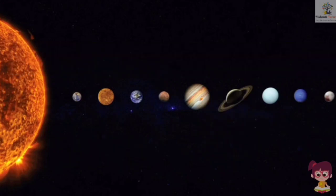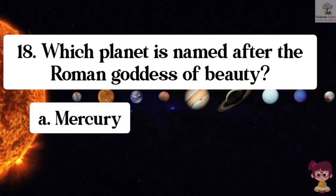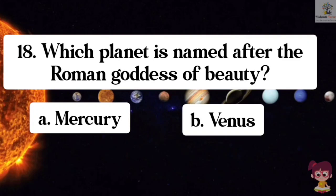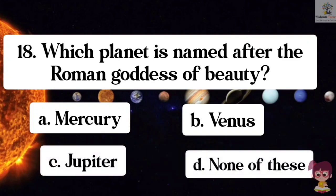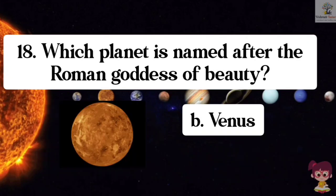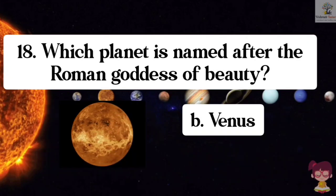Question number 18. Which planet is named after the Roman goddess of beauty? Options: A. Mercury, B. Venus, C. Jupiter, D. None of these. The correct answer is B. Venus. Venus is named after the Roman goddess of beauty.